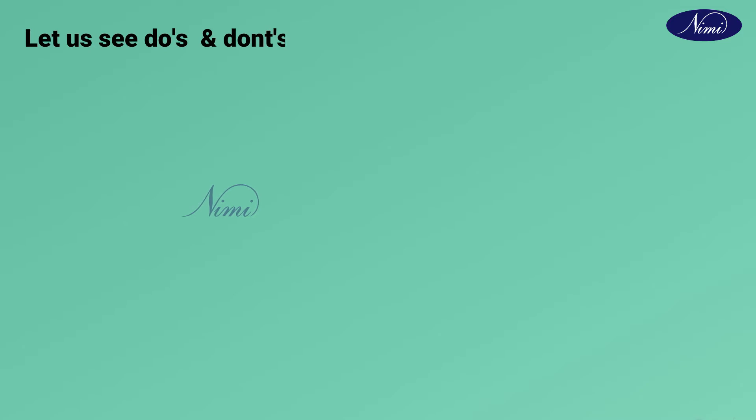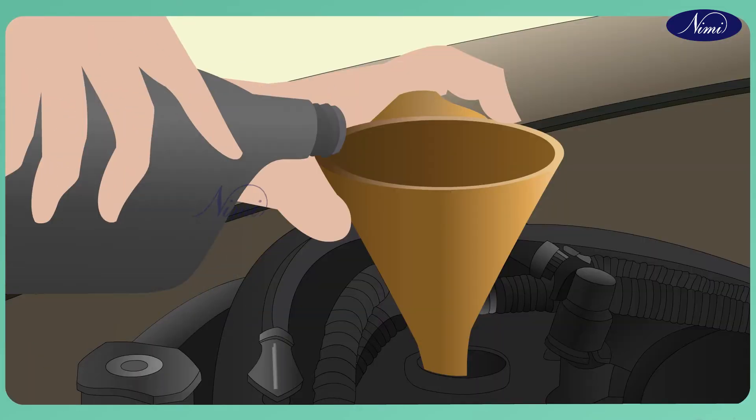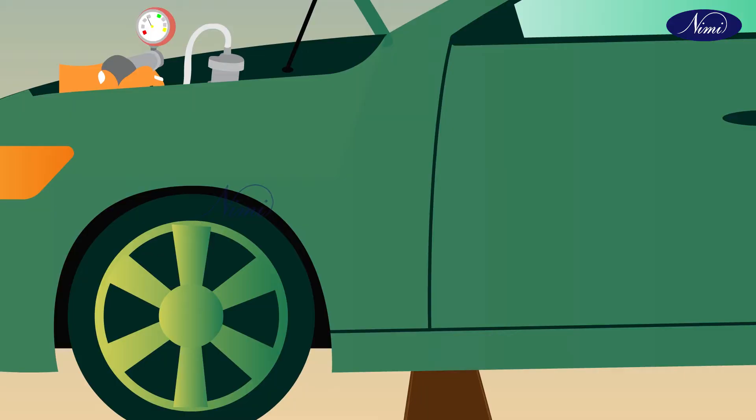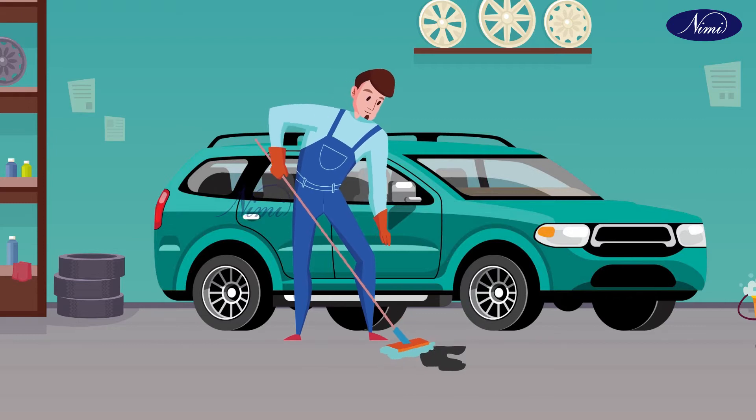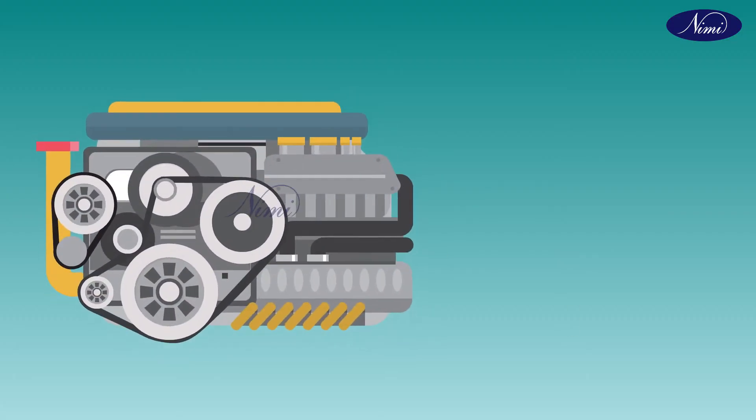Let us see the dos while fuel spillage. Use a funnel during fuel filling. Use a tray during air bleeding in fuel systems. After repair is done or spillage of fuel, mop quickly. Keep the fuel tank away from external fire in case of stationary engines.